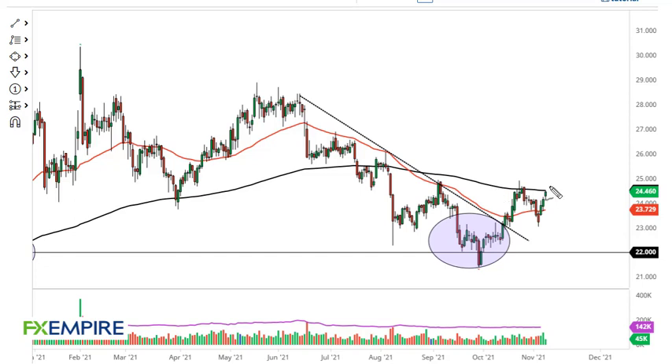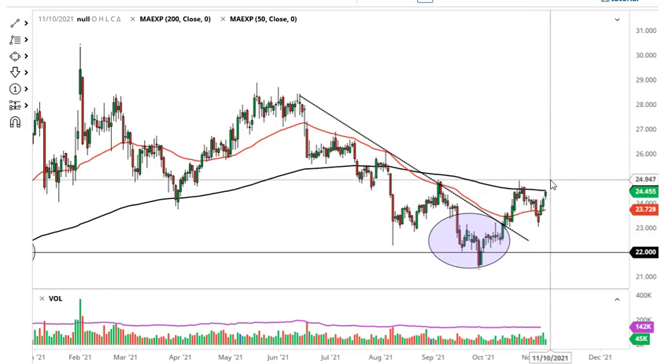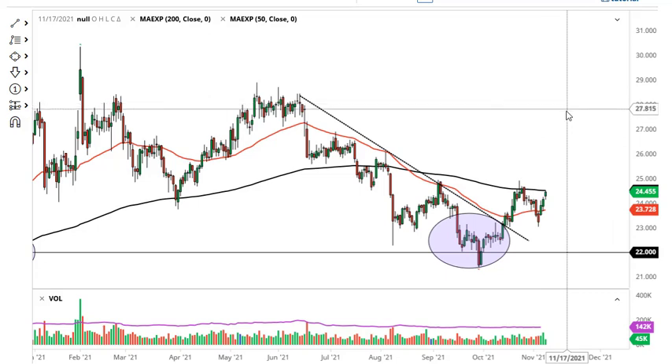From FX Empire, this is Chris taking a look at the silver market. As you can see, silver is hanging just below the 200-day EMA, and if we can break above the $25 level, then it goes looking to